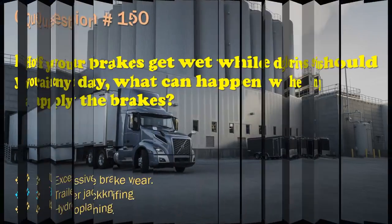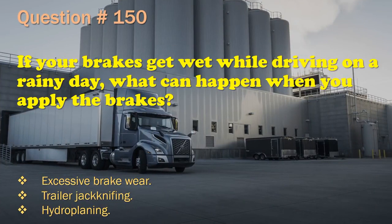Question 150: If your brakes get wet while driving on a rainy day, what can happen when you apply the brakes? Excessive brake wear. / Trailer jackknifing. / Hydroplaning. The correct answer is: Trailer jackknifing.